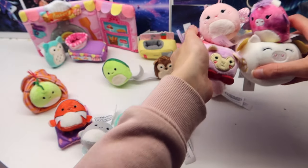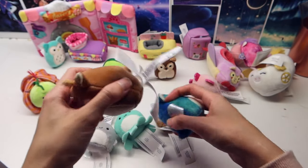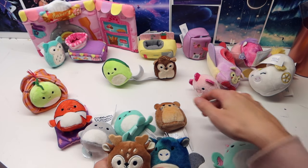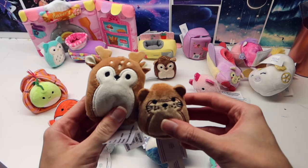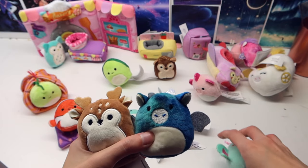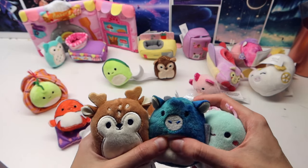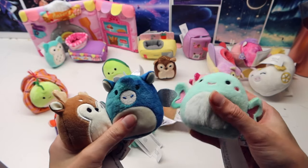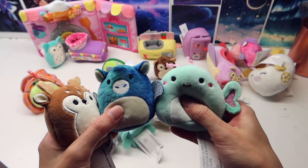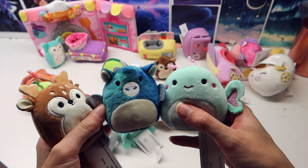Similar to Squishville but not actually Squishville, I have these Micro Mellows, which are quite a bit bigger than the Squishville ones. These Micro Mellows come in little mystery capsules, so you don't know which one you're going to get. I got one for Christmas and I got these two at Kids Stuff just the other week. I was really hoping to get the butterfly and I did, so I was so excited.